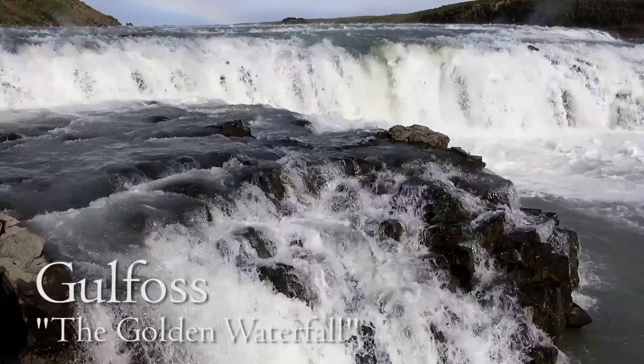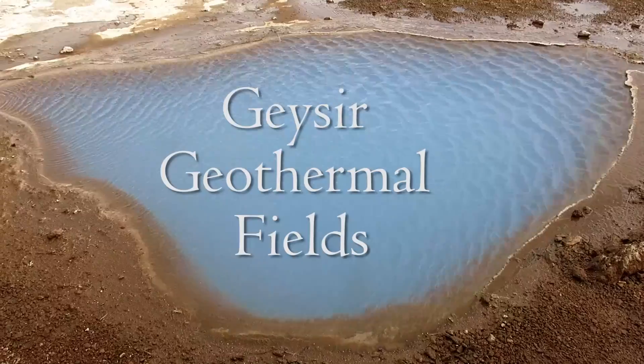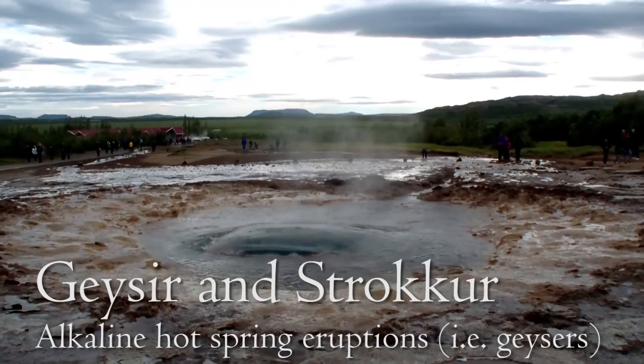This was followed by a tour along the Golden Circle, one of Iceland's most popular tourist routes. We stopped along the imposing Gullfoss, and the geothermal fields containing hot springs, geysers, and Strokkur.